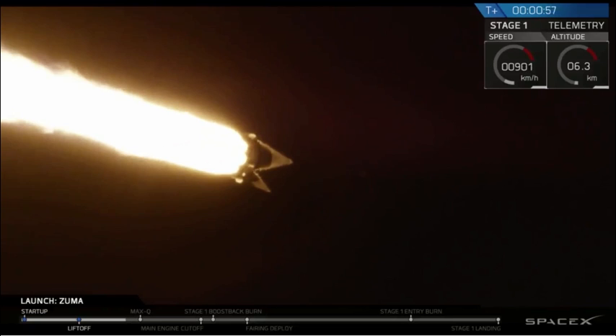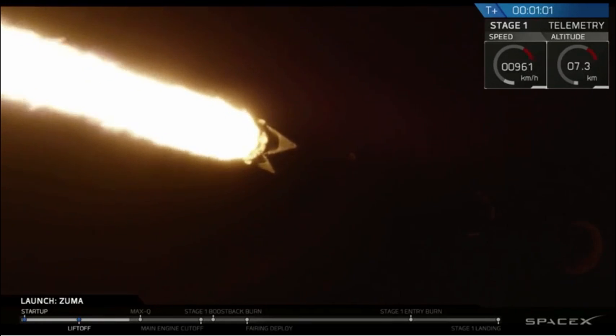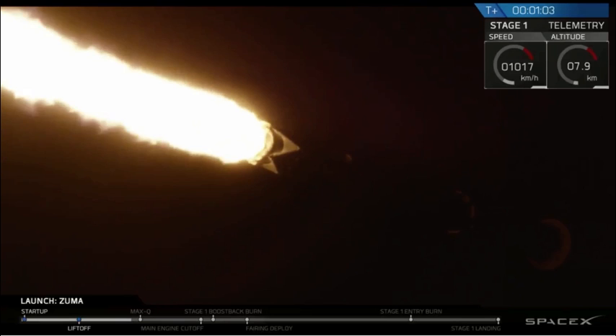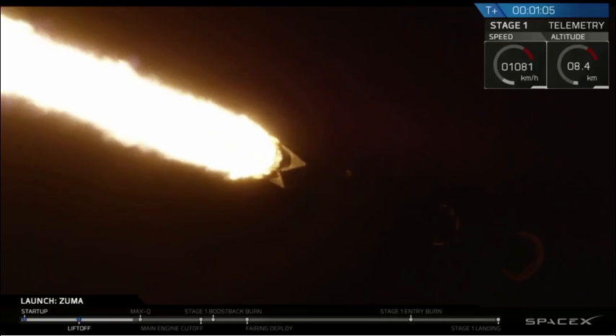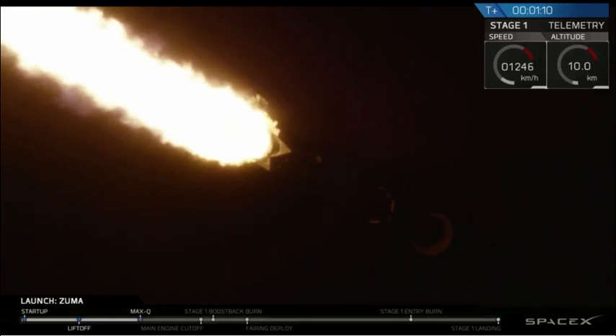So we're now coming up on two events: going supersonic and max-q. Maximum aerodynamic pressure is when we are at the point of maximum stress on the vehicle. From that point on, we're going through thinner and thinner atmosphere, so stress will continually decrease.